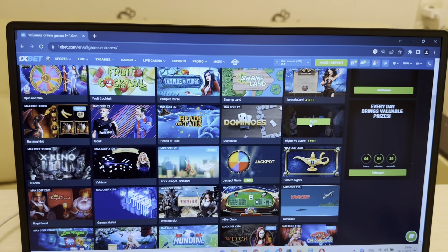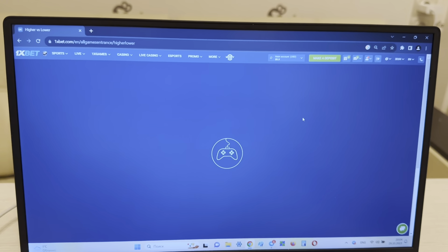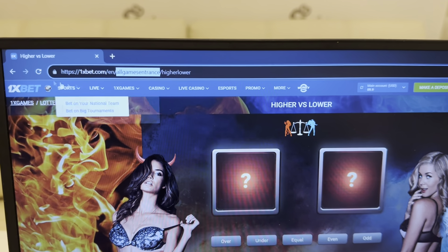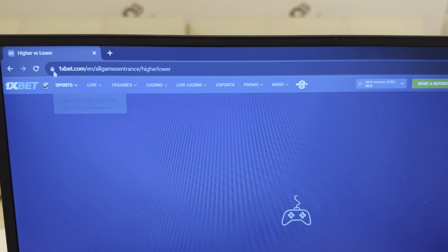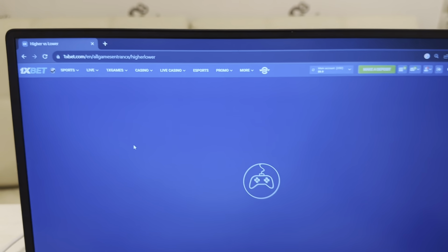Look at the actual date and actual time. Now I'm going to Google Chrome, searching 1xBet, 1x Games, and you can see the first link — this is the official website onexbet.com.